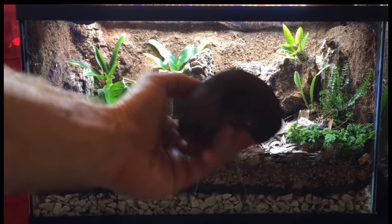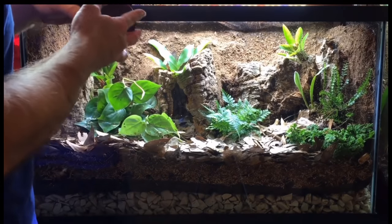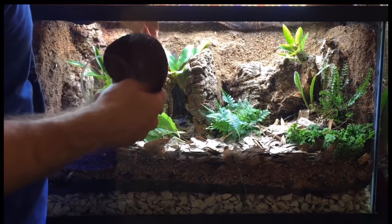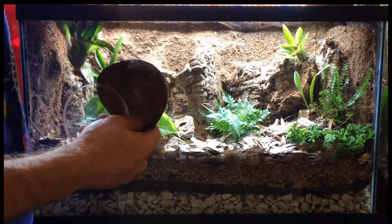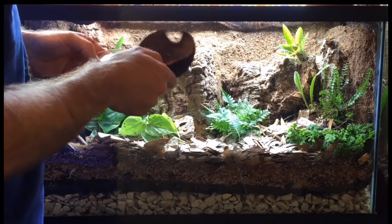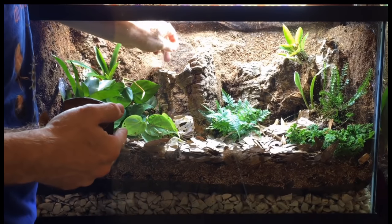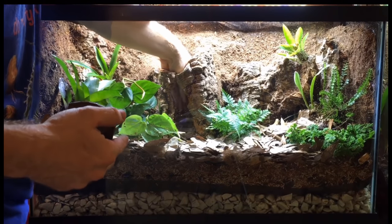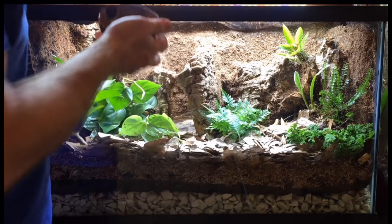Bumblebee dart frogs seek a secluded area, the bottom of which stays perpetually damp — there's kind of a thin film of water on the bottom, because the eggs need to be exposed to the air but also wet on the bottom. A coconut hut with a petri dish is kind of a breeder's standard to provide this type of environment for the eggs, so I built one of those into this vivarium.